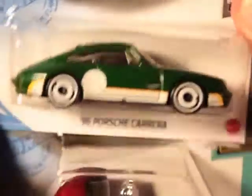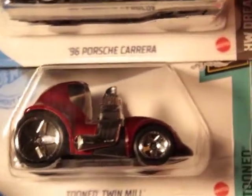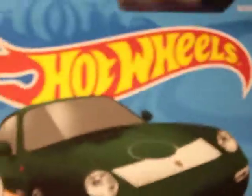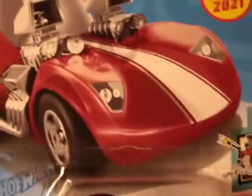Another 96 Porsche Carrera — these are pretty abundant right now, dollar stores or wherever, anywhere. Twin Mill — there's the card for that, had it in another video. Twin Mill, that's a new one — number 13, interesting look, cool piece.